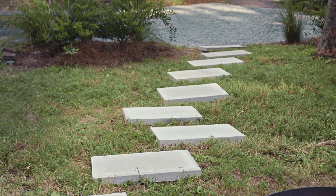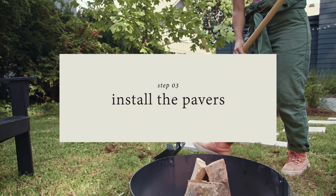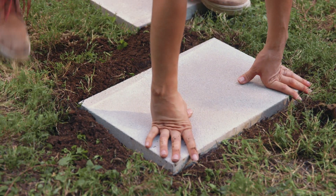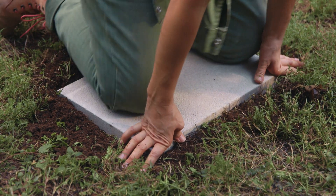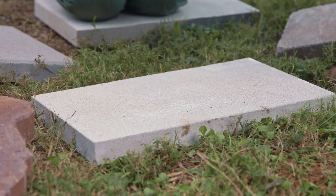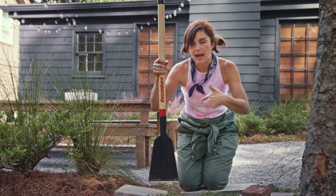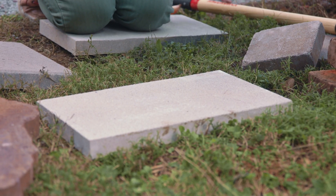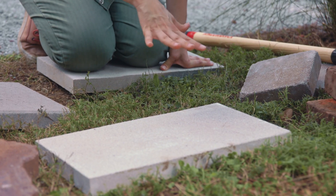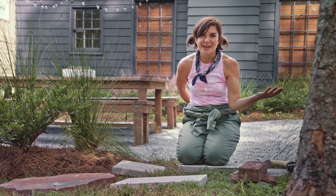We placed our pavers and I like the formation, so now it's about getting them in the ground. I'm going to take out about a half an inch of dirt so the stones can sit in the ground and won't stick out too much. Because I chose a straight-edge paver, I can use a straight-edge tool to mark where I want them and then dig it out a little bit. I want these to be inset in the ground — I don't want them to become a tripping hazard, so I want them pretty much at ground level.